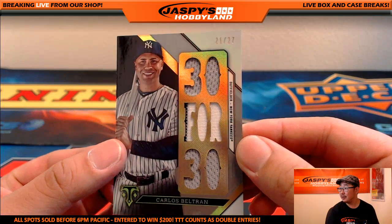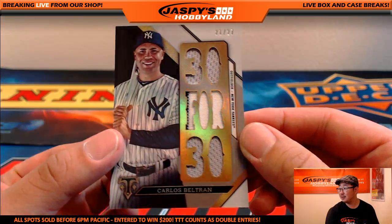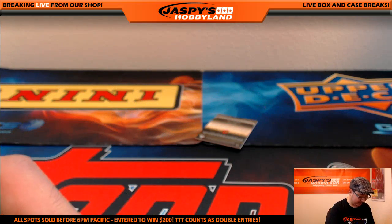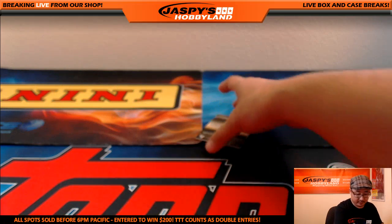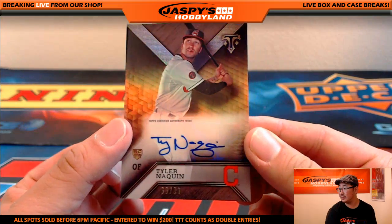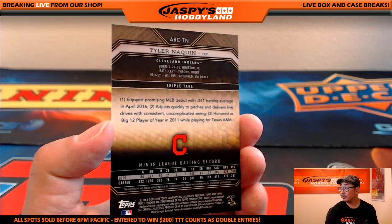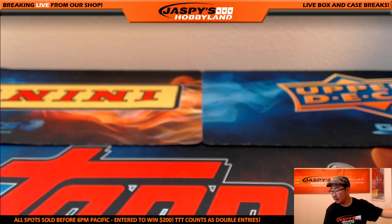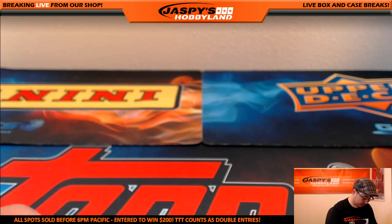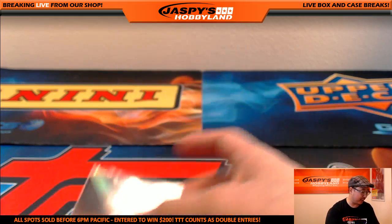Nice. And last but not least — nice Tyler Naquin for the Indians, 63 out of 99. Cleveland Indians going to Coop. Indians with a very nice season this year — Tyler Naquin with a good season too. Let's see how they do in the playoffs.